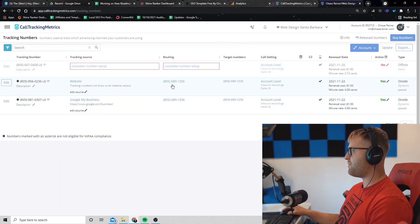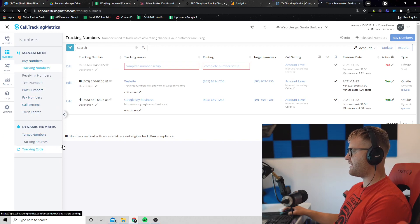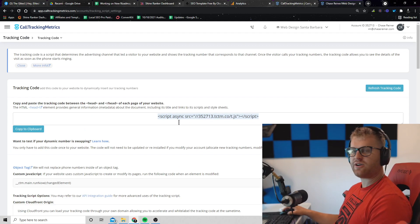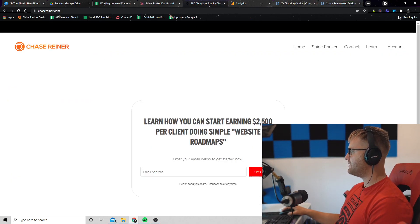You can see that the number currently on the website was 805-689-1256. So once we have these two sources set up, we're going to go to the hamburger menu again, go to Tracking Code, and we want to add this code into the headers of our website — the very top part. With Squarespace, you would go to Squarespace settings.